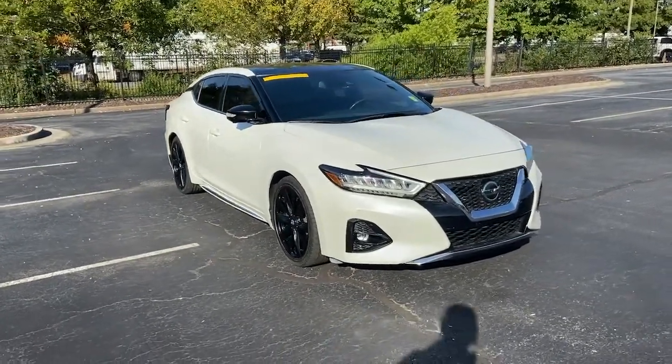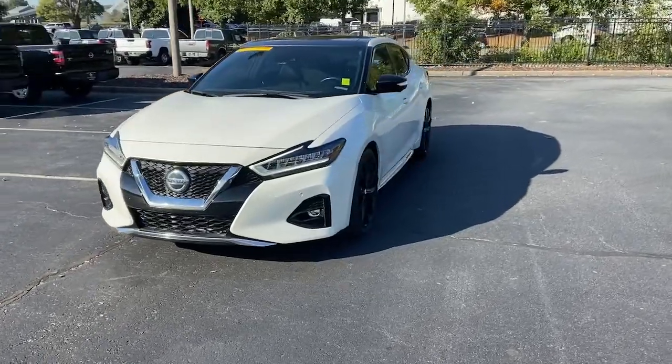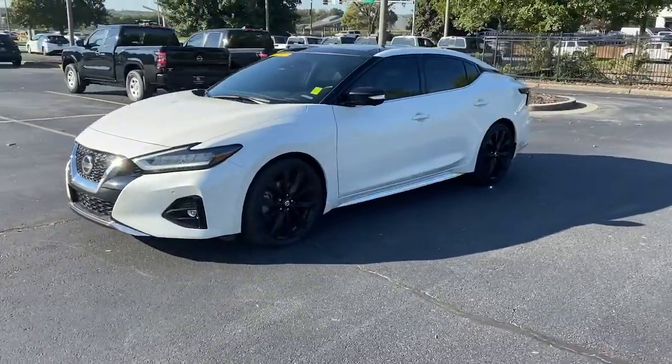Hop into the 2020 Nissan Maxima. This vehicle still has fewer than 40,000 miles on the clock, so it won't last long.